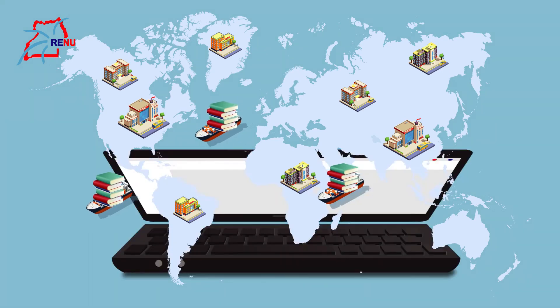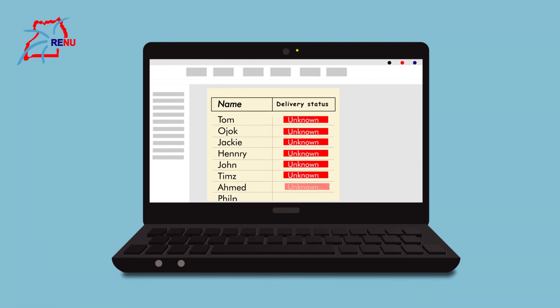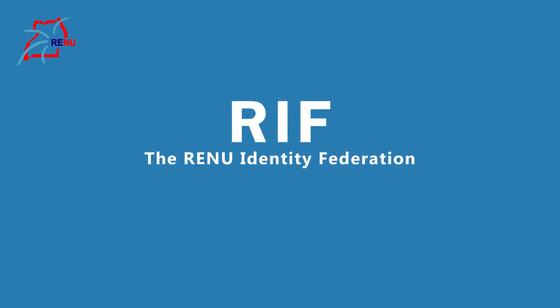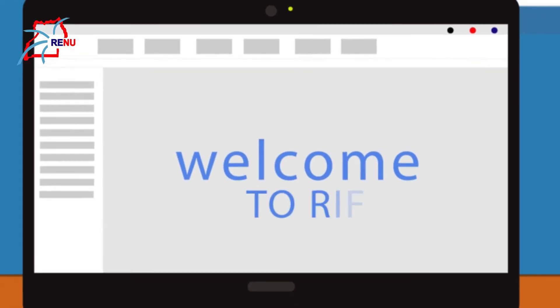And as if this is not enough, in extreme cases the resources would have to be shipped across institutions, which is very costly, and it is difficult to accurately ensure that such resources are utilized by only the intended users. But with the Reno Identity Federation, it is simple — your users are able to access such resources online from other institutions by using only the email address credentials provided to them by your institution. It is that easy.